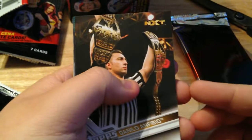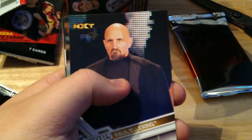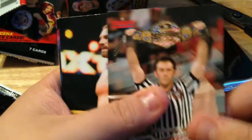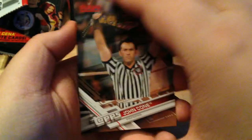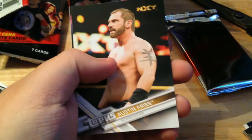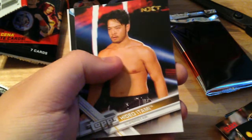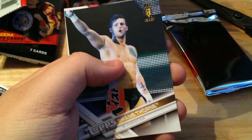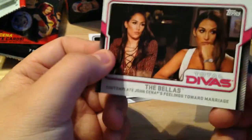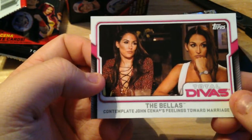Pack three: Danilo the referee, Paul Ellering, John Cone — our boy. I think it's a bronze of John Cone — best card of the set right there, Johnny Cone taking that huge spot when the ring broke. Austin Aries, Kadeo with Tommy — first NXT card of Shane Thorne.